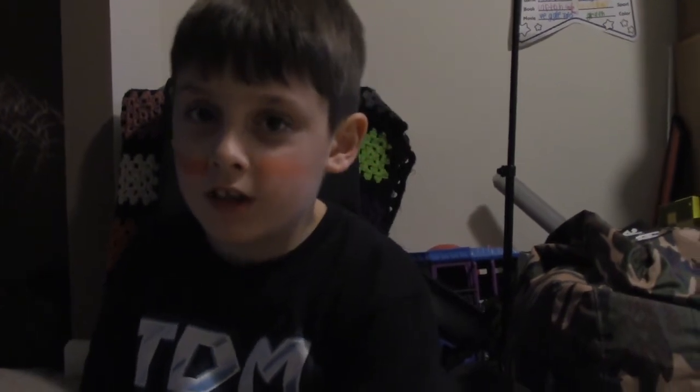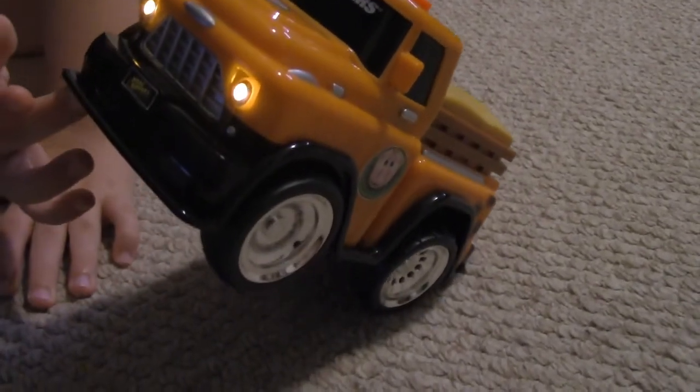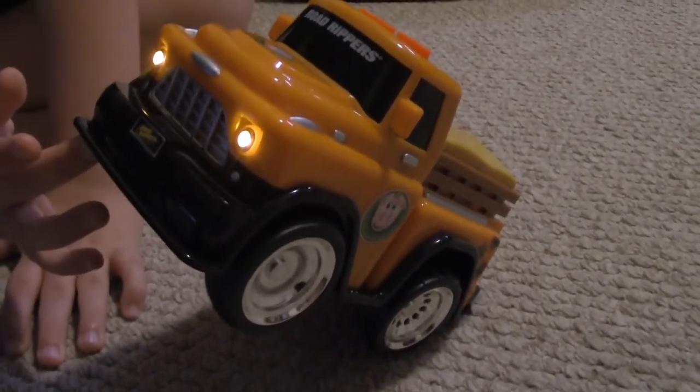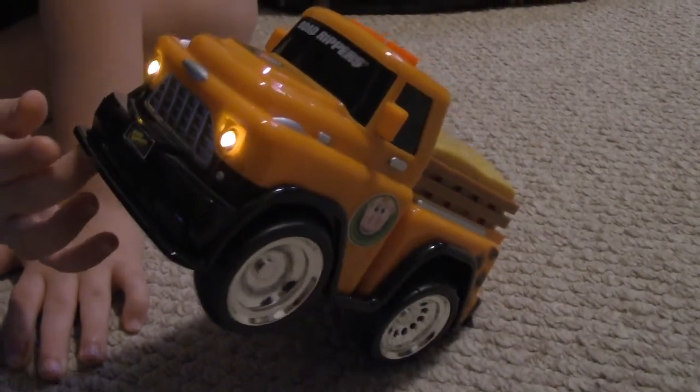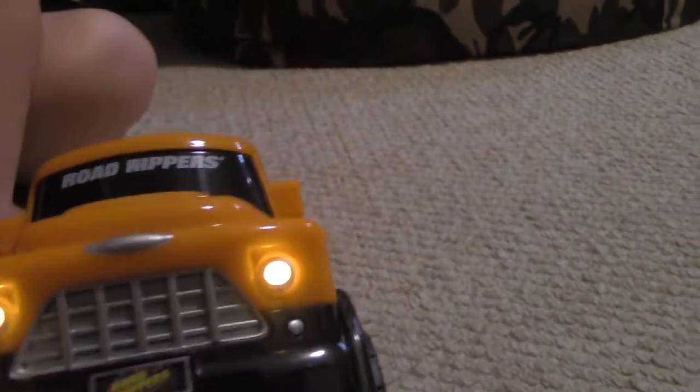So guys, we're going to do the forwards button again. But this time we're going to hold it up so you can see what happens. There's that little pig again.